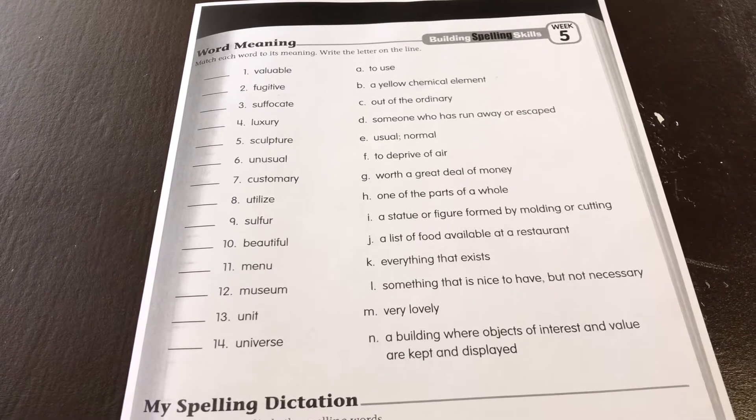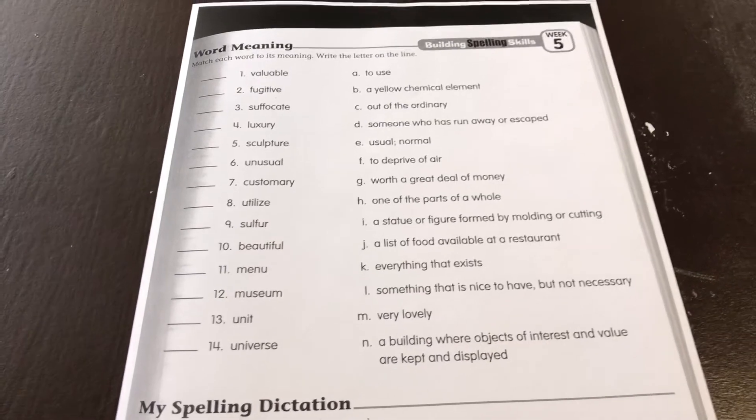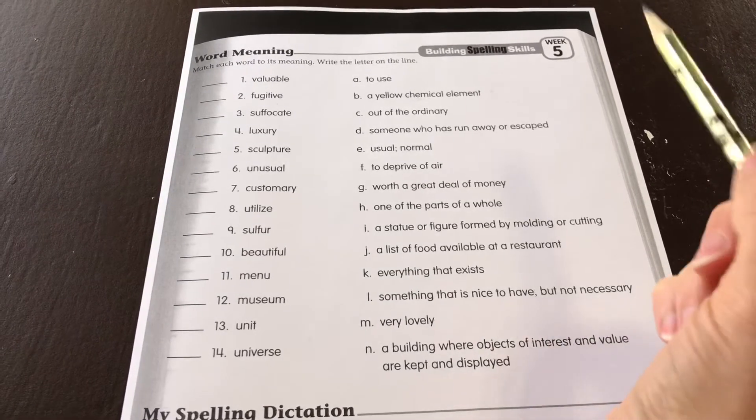Building spelling skills. Grade 6. Week 5. Word meaning. Match the word to its meaning. Write the letter on the line.